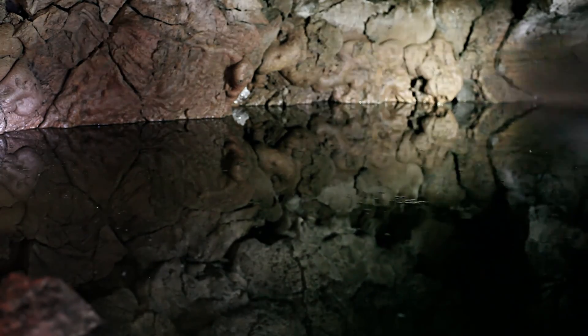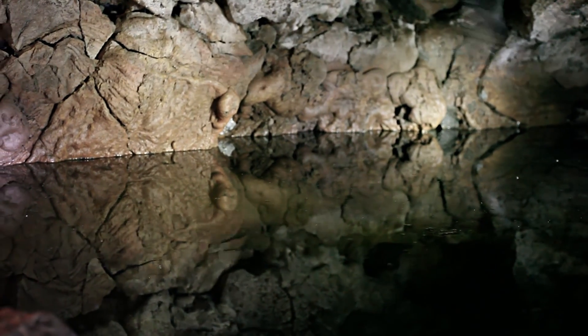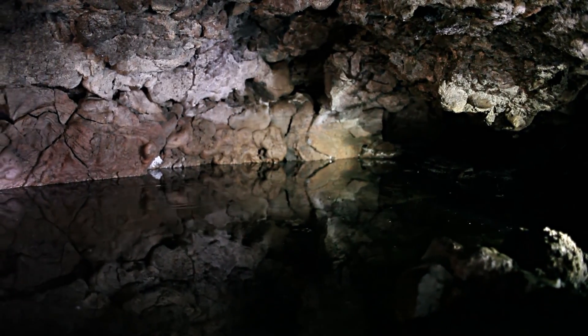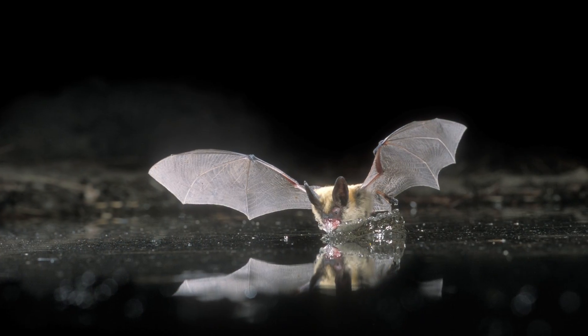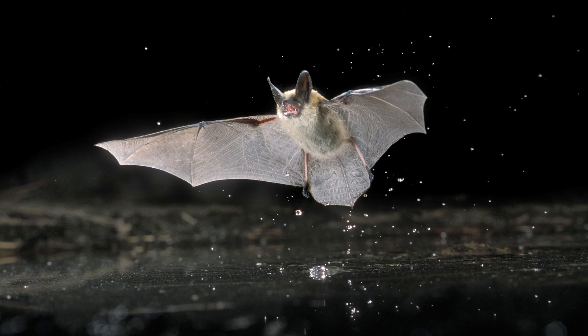This underground pond is a valuable resource for wildlife in such a remote place. Bats are such precision fliers that they do not need to stop to drink. They maneuver low over the pond's surface and are able to scoop up a mouthful of water in a fraction of a second, using echolocation to do this in complete and total darkness.